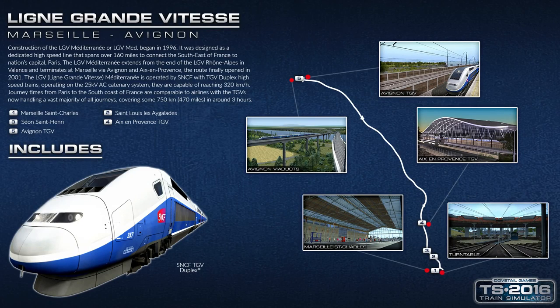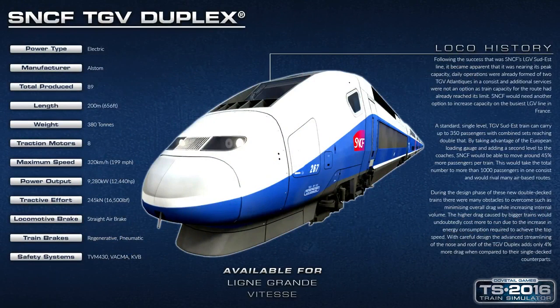The TGV Duplex is run by SNCF in France with a maximum speed of 320 km/h, and this route goes up to 320 km/h. I won't be showing that section this evening, but you do spend quite a while running at 320 km/h — it's a good challenge.